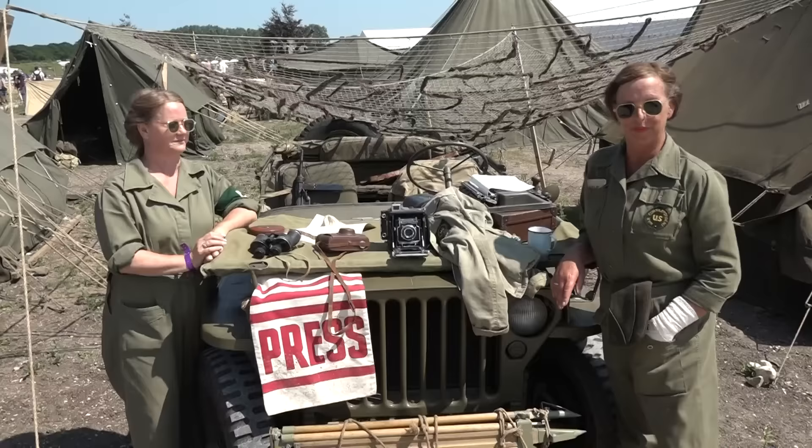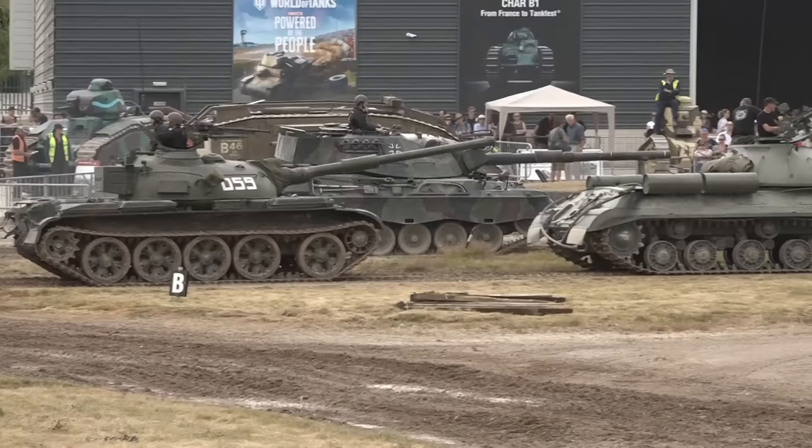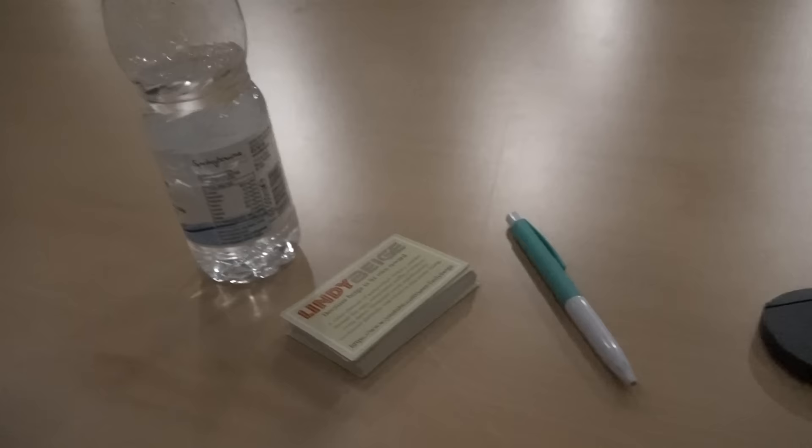At Tankfest at Bovington, as well as tanks and living history displays, tanks and armoured cars, First World War tanks, Second World War tanks, modern tanks, engineering vehicles, and a Lindy Beige meet and greet.